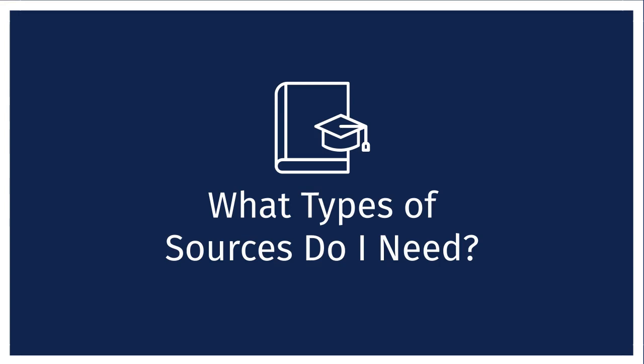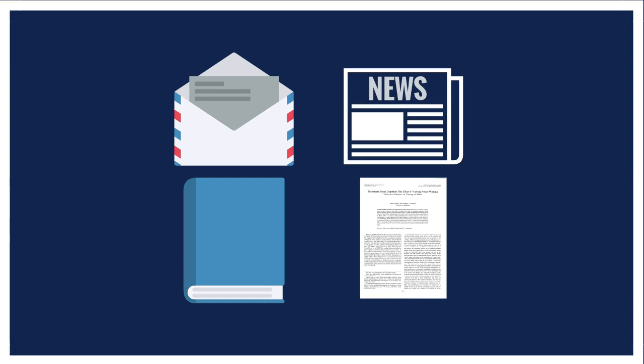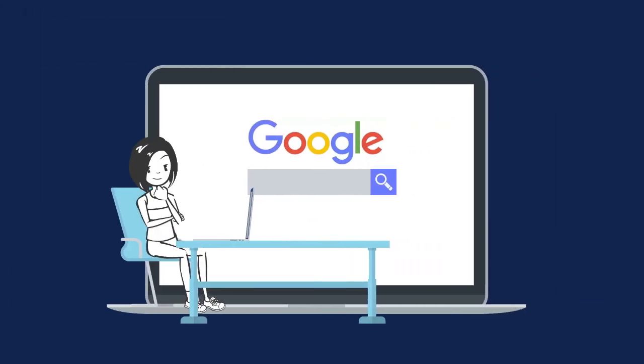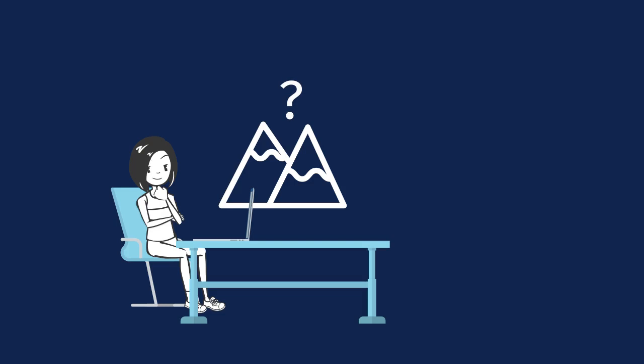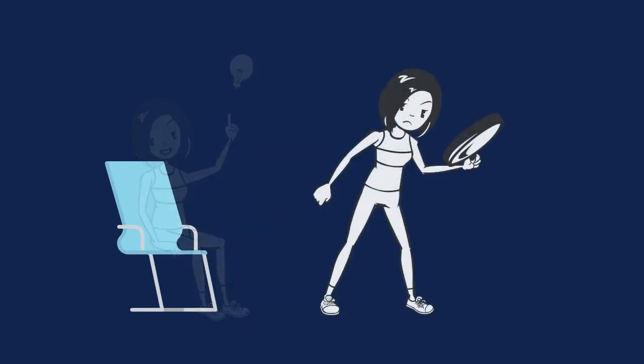When you're searching for information for your academic work, it helps to understand the difference between primary and secondary sources and between popular and scholarly sources. When you search for any information, you think a bit about what you're missing or where your information gap is. That helps you determine where to search for information and how to search for it.